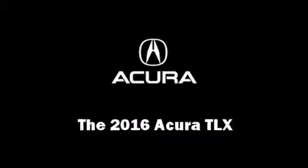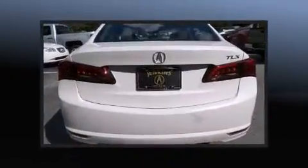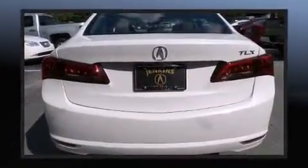The 2016 Acura TLX — this four-door sedan offers the latest in technological innovation and style. Smooth gear shifts are achieved thanks to the 3.5-liter six-cylinder engine, providing a spirited yet composed ride and drive.